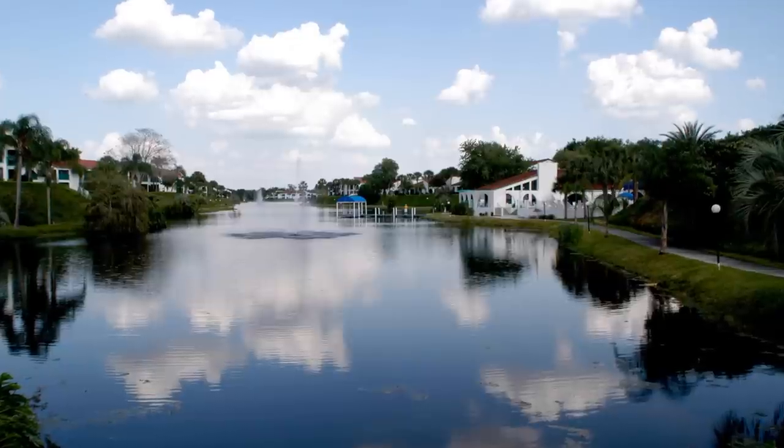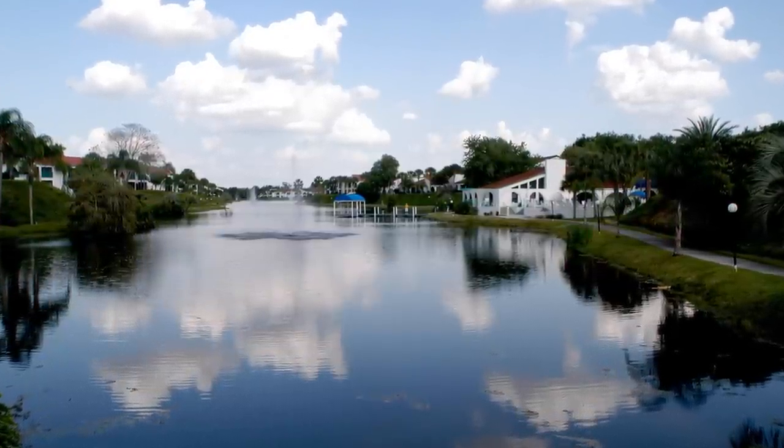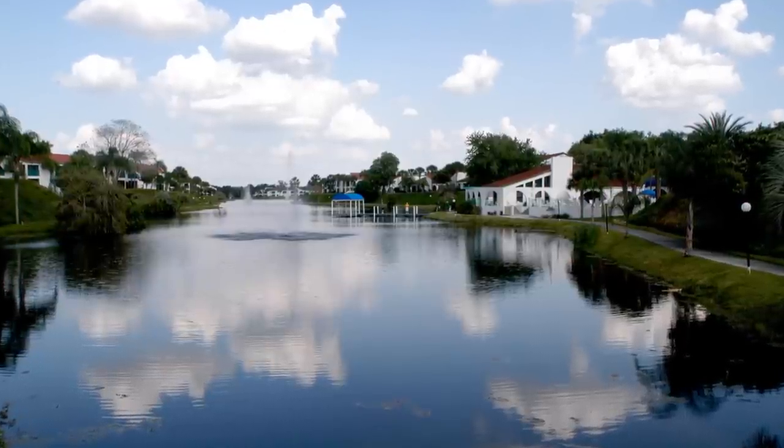Let me introduce myself. My name is TJ Smith and my wife and I have owned in the Bluffs of Sebring for several years now. Because I work in real estate I've been able to see just about everything available in the area, but when I saw the Bluffs it was love at first sight. As a retired professional photographer I found the Bluffs to look like an oasis in a place that no one would ever expect.